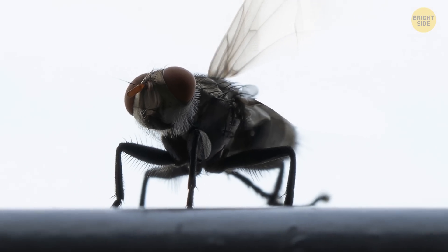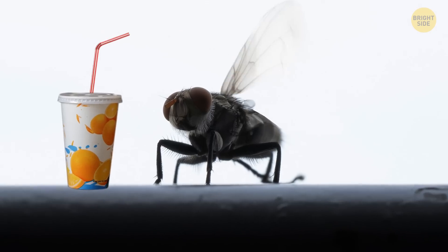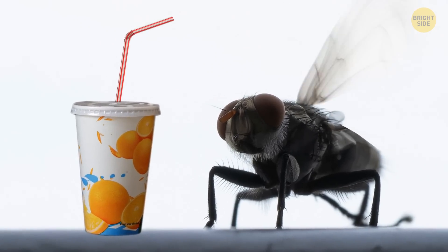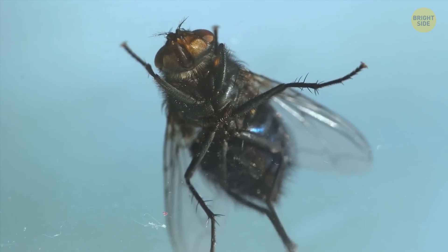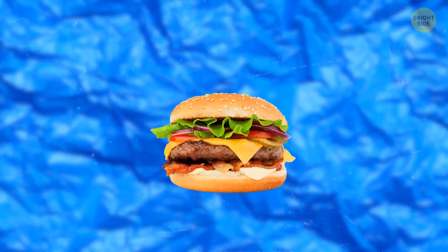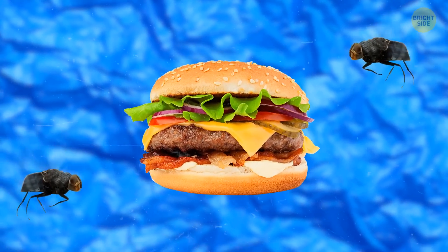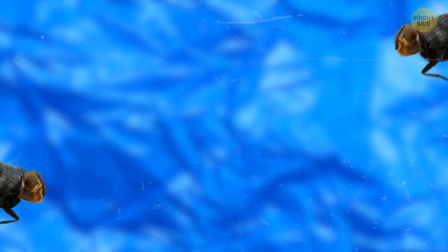Flies can't chew, so they're on an all-liquid diet and drink their food. If the food they've picked as their next meal is solid, they have a special ritual to make it edible. A fly regurgitates digestive juices on their soon-to-be food, and those juices break it into the smallest pieces that can be drunk. Also, spitting out those juices frees up space in their stomachs for new food.